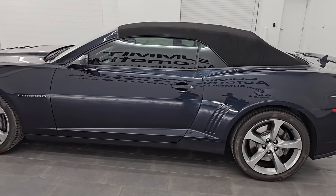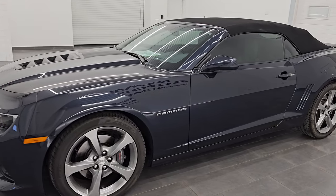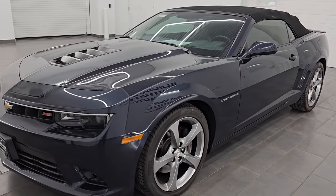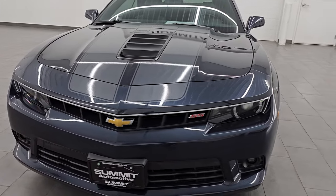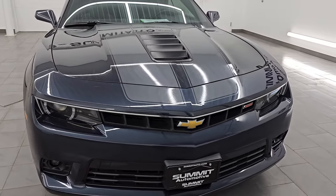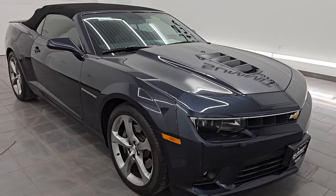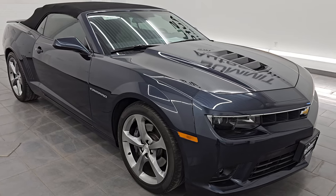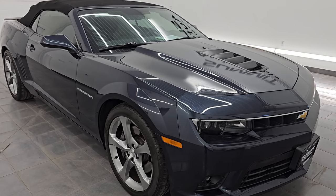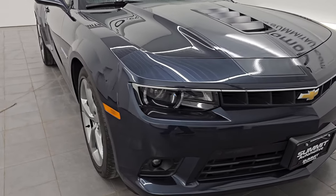This 2014 Chevrolet Camaro 2SS has a 6.2 liter V8 engine. It puts out 426 horsepower. This one is paired up with the 6-speed automatic transmission. This car has been fully safetied and inspected by our service shop, has a fresh oil and filter change. All the fluids have been checked and topped off per the state of Wisconsin inspection process. This car is 100% ready to go, ultra clean all the way around.